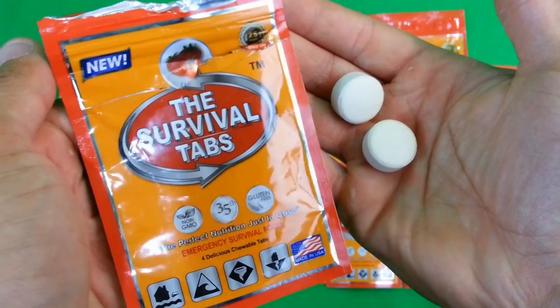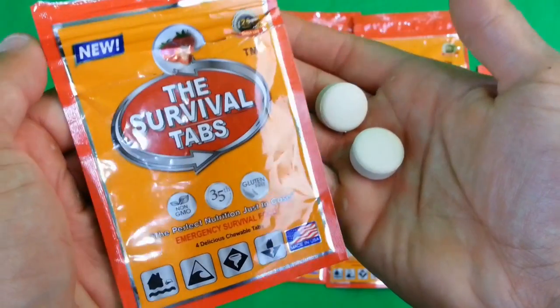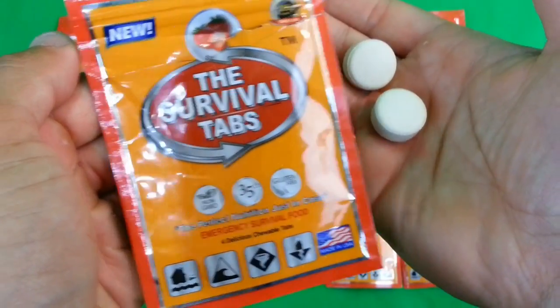Hi folks, Canadian Prepper here. Today I'm going to be doing an in-depth and critical review of the Survival Tab product. I'm going to be talking about what they should be relied on for and what you shouldn't rely on them for. Let's get into it.